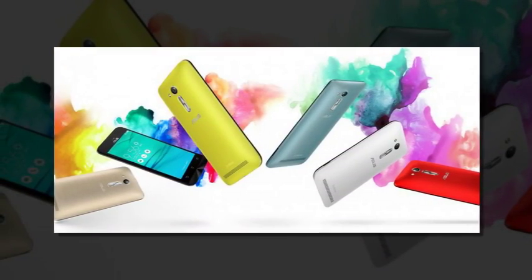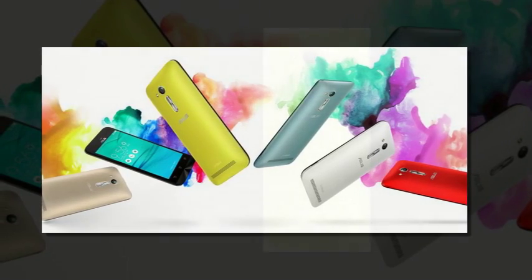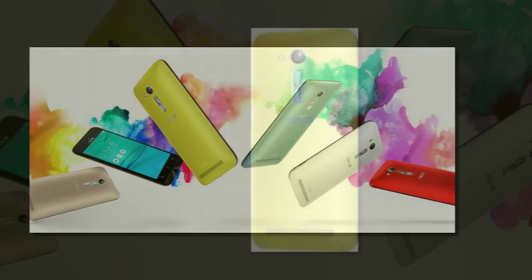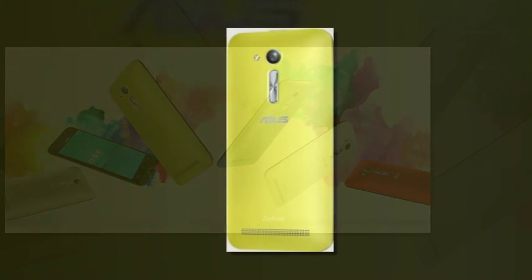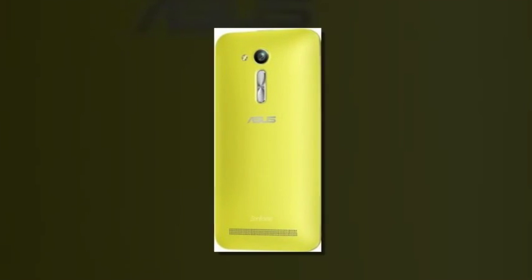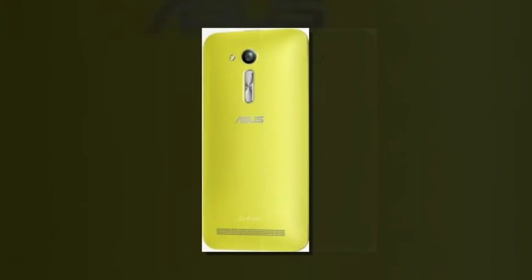The phone's display remains 4.5 inches in size with a modest 854x480 pixel resolution. Internal storage is 8GB, but it's expandable via the phone's microSD card slot.